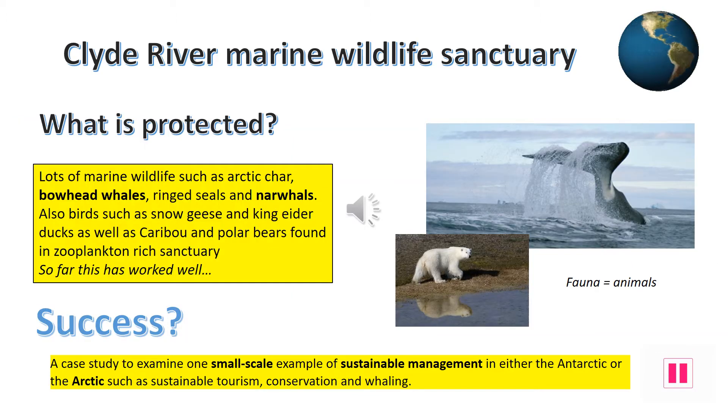The World Wildlife Fund, Canadian government, and Inuit community spent 26 years carefully researching the best place to create a protection zone that would support most local wildlife. At the time, bowhead whales had been hunted to near extinction, so they chose this area because the whales migrate through it in search of zooplankton in the deep troughs. This has been found to be really successful, with 2,000 bowhead whales entering the wildlife sanctuary each year. It's not just the whales that benefit — other aquatic fauna such as arctic char, ring seals, and narwhals also thrive in this safe habitat.